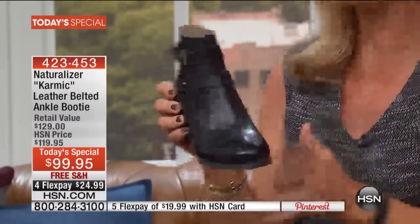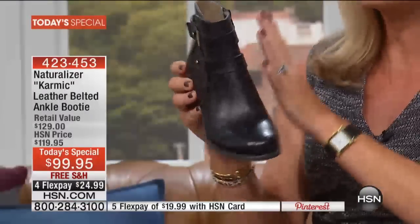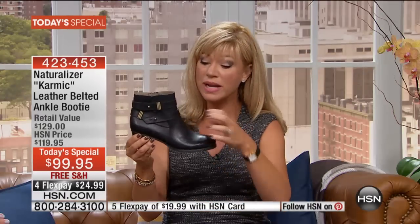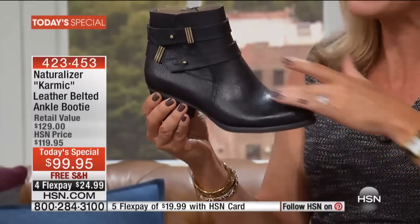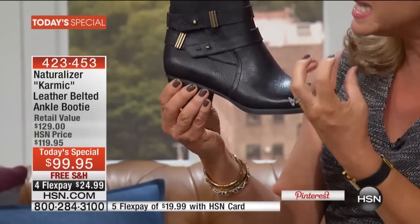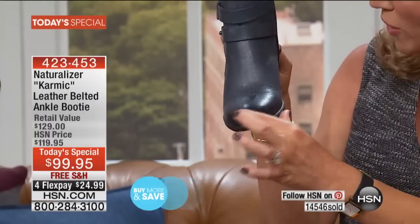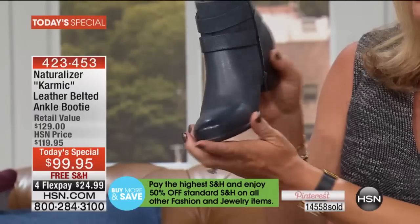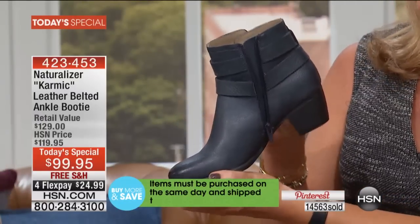Everywhere you look on this booty is all genuine soft drum-dyed leather. It's not going to show all the scratches — it's not like paint on the outside. This is drum dyed, so you've got that saturation of color. It's a nice thick, very durable leather — not flimsy or thin. It is all genuine leather, almost hand-burnished in the front, and it's a pebbled leather, so it has a really soft texture.